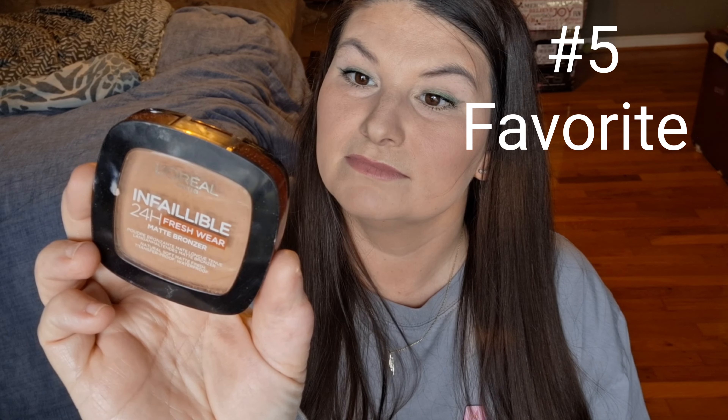I haven't really been doing face sprays much at all this year — mainly just every once in a while, or mostly just for cleaning brushes. For bronzer, my go-to has been the L'Oréal Paris Infallible 24-Hour Fresh Wear Matte Bronzer in shade 250. I used it for my bronzer today and it's been an everyday go-to that I love.